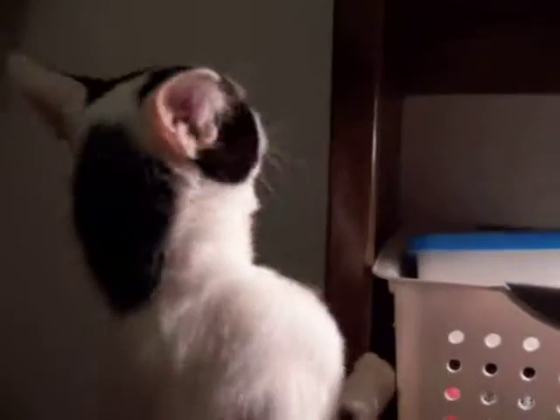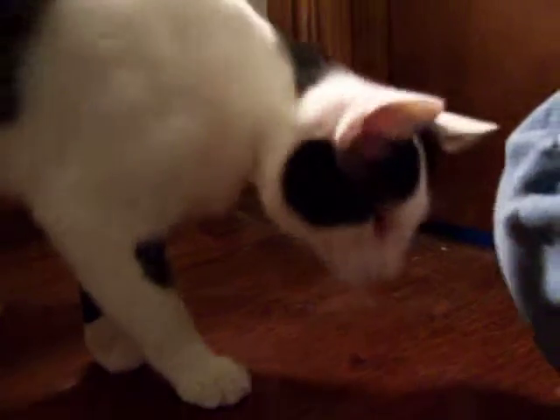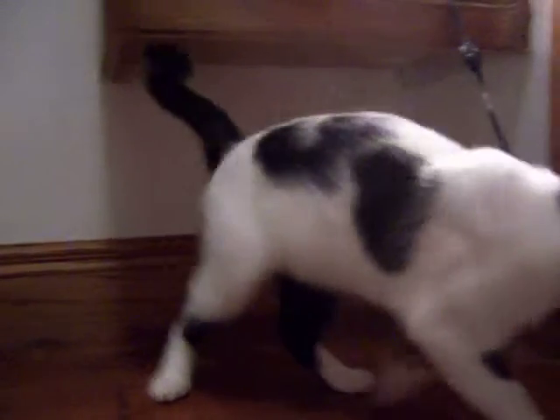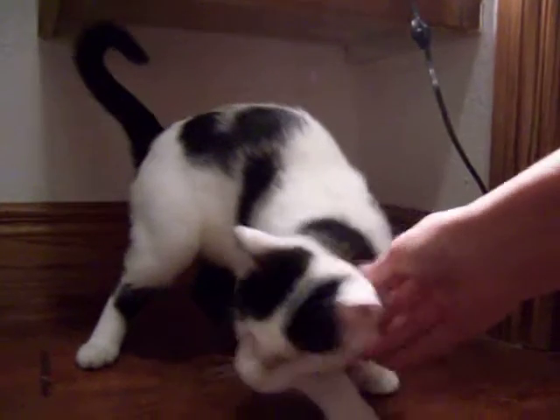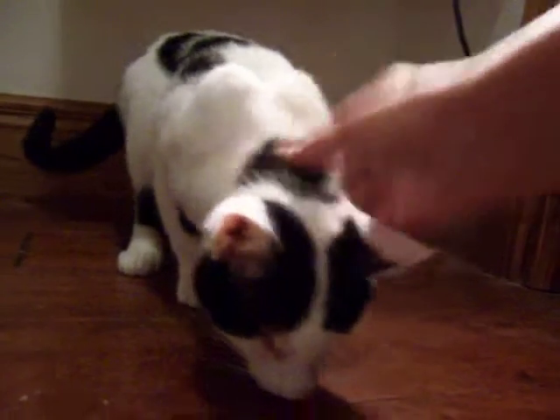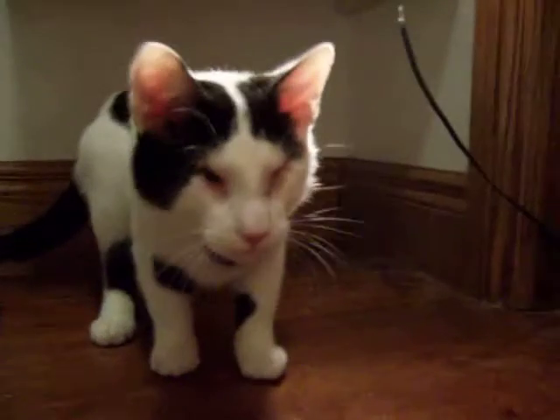If you've been around cats that have had this type of problem before, you know that once they get into a home, they learn very quickly the smells and the lay of the land basically, and they use their hearing and their smell and their sense of touch and those whiskers. They're all very sensitive, and they can pick up and remember quite easily the terrain around them.